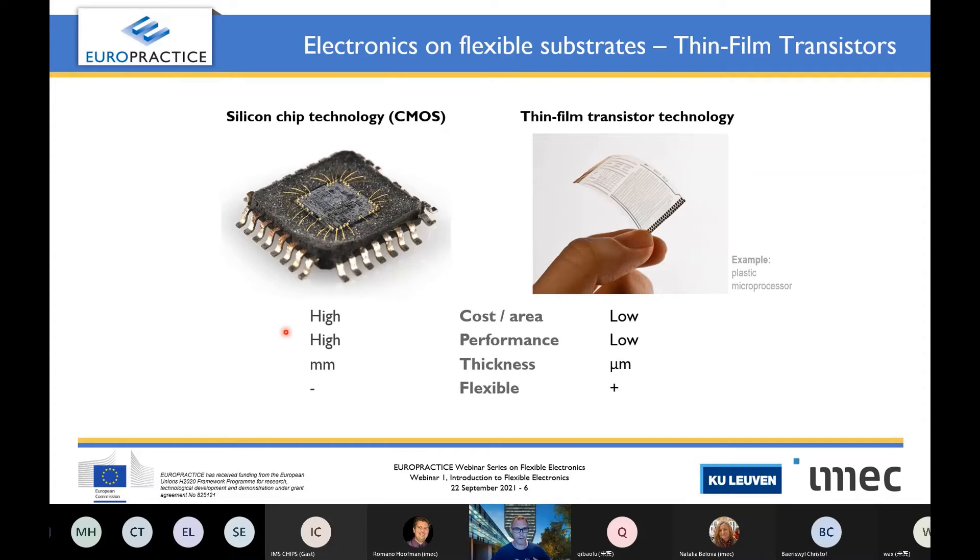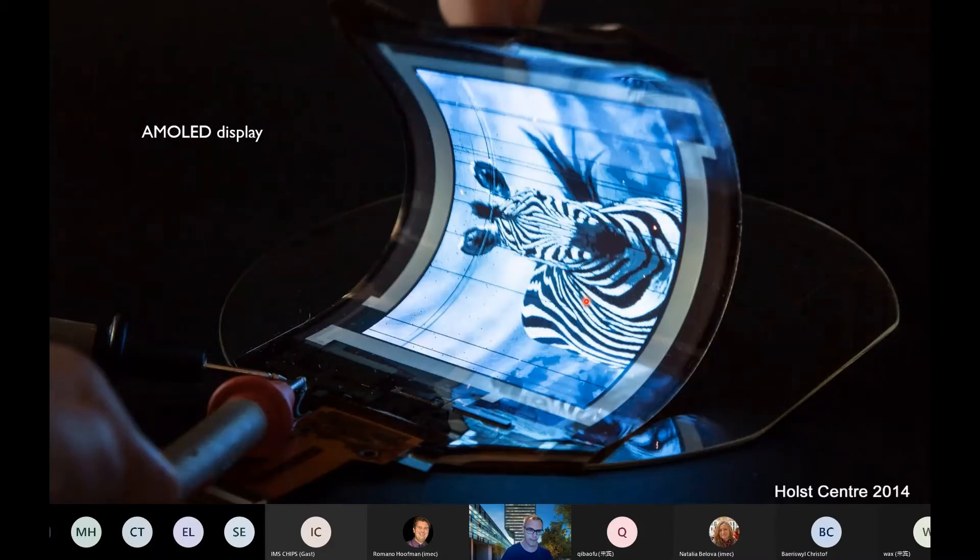Many of you are familiar with silicon CMOS technology. How do the two compare? Silicon CMOS has high performance, but the chip thickness is about millimeter size and it's not really flexible. Thin film transistor technology, on the other hand, has a thickness of only micrometer size and is fully flexible. The disadvantage is that it has lower performance compared to silicon CMOS. Another advantage of thin film transistor technology is the low cost per unit area.